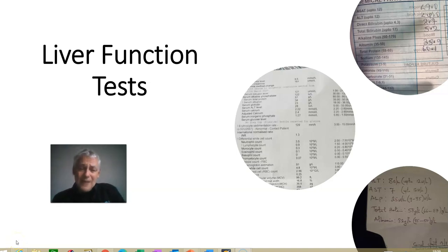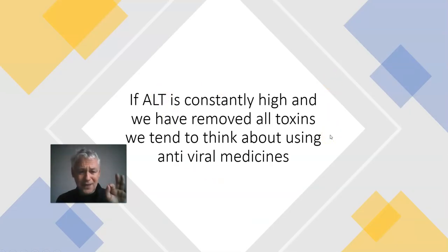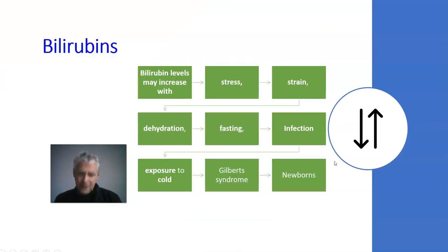We're going to talk a bit more about liver function tests. These are the things that, if you're diagnosed with Hepatitis B, let you know if it's harming you and make the virus very easy to manage because you can track what it does. We've spoken about the enzymes, the ALT, the GGT. If the ALT is constantly high and we've removed all the toxins but it stays high, that's the time to think about using antivirals for Hep B. Today we're going to talk about bilirubins and proteins.